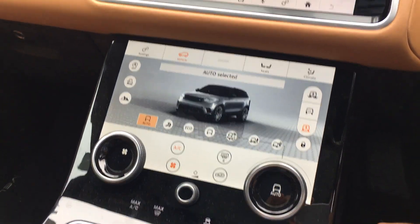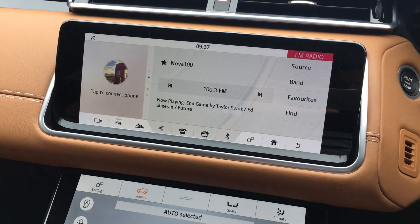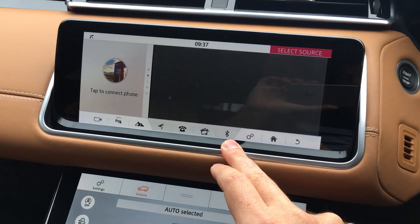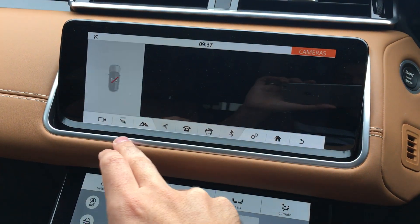If we then jump to the top screen, it does navigation and all of your audio functions as well. It's still booting up but you can see here you can change radio stations. You've got different media options, Bluetooth as well, and then all your cameras. When you flip through here you've got off-road cameras as well, which are very cool.